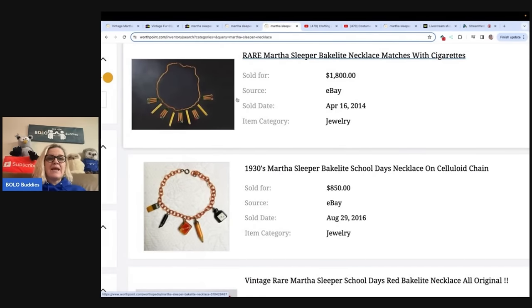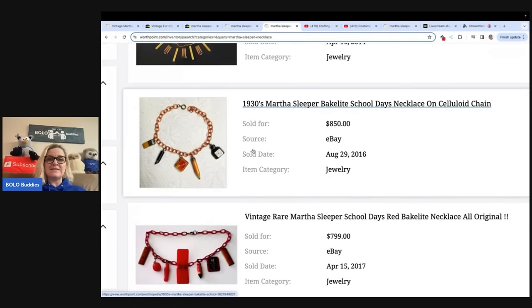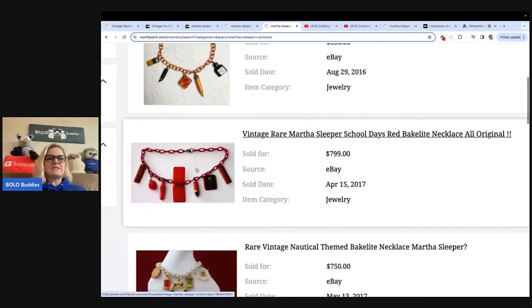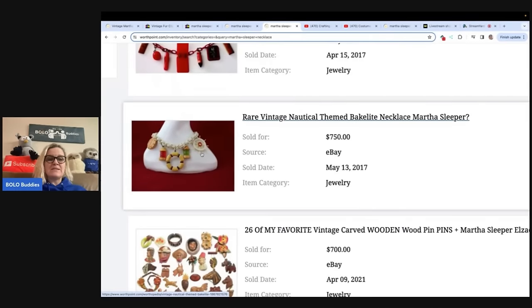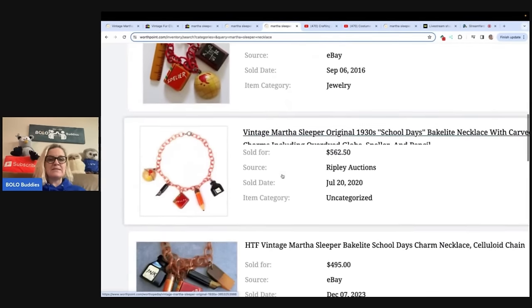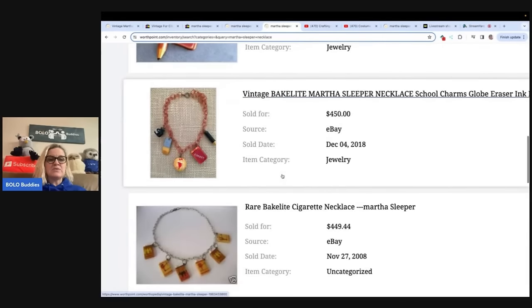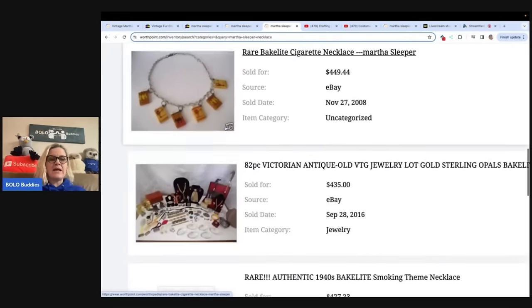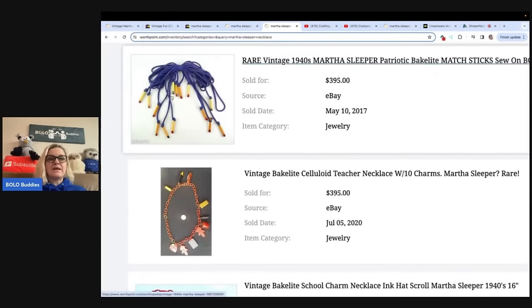I typed in 'Martha Sleeper necklace' and this one is the highest price — it's called 'Matches with Cigarettes,' $1,800. This one is 'School Days' at $850, and $799 for another School Days. How many of you would have looked at this twice? This one's nautical. And this one is a mixture of pins, another School Days — $500 range on these. Definitely be on the lookout. Also keep in mind the little charms, because you may find one not connected to the necklace and could sell it as a replacement. Look at that one on a rope — $395.